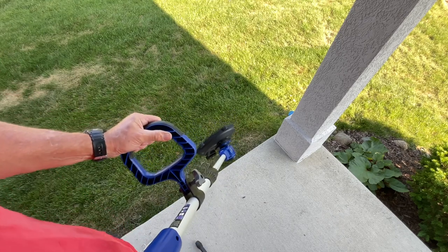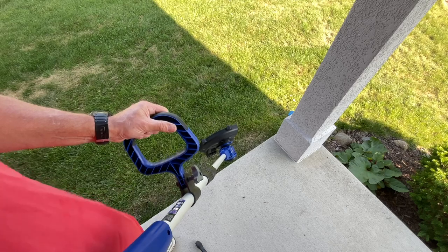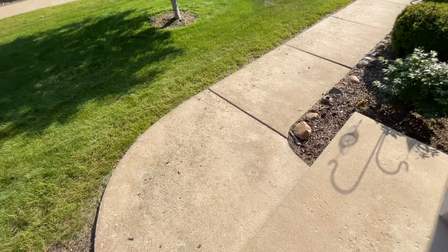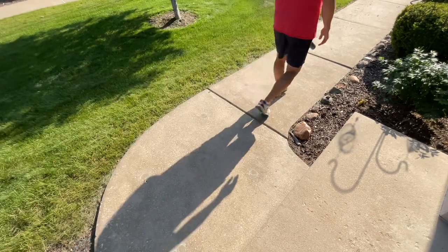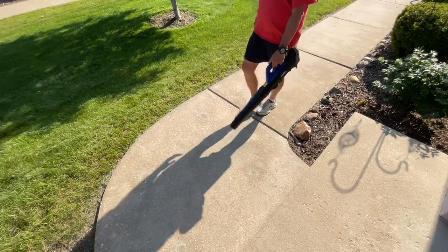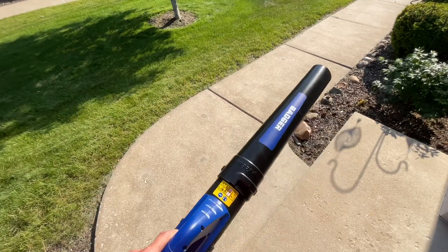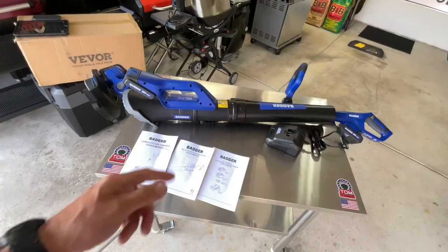That works pretty cool too. You don't have to use any screwdriver or anything like that — it's just push and turn. And when you're done trimming, you've got to use the leaf blower. Works just fine.